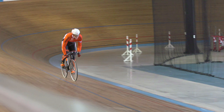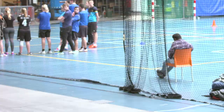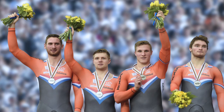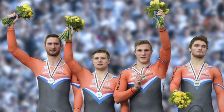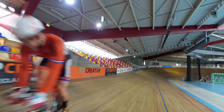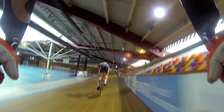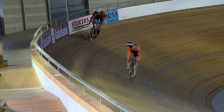In his preparations for Rio, Hoogland is focusing on both the individual sprint and the team sprint. He won the silver medal in the team event at this year's world championships and is focused on going one better this summer. In training, you're motivated because you want to win the gold medal at the Olympics. So you have to be motivated and go as fast as you can every day and improve yourself. Otherwise, you don't really go for your goal.